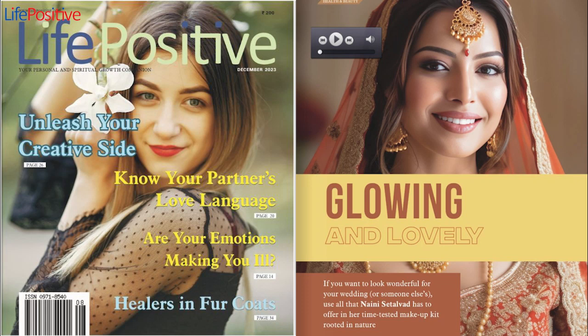December 2023. Glowing and lovely. If you want to look wonderful for your wedding, or someone else's, use all that 90s Citalvet has to offer in her time-tested makeup kit. Rooted in nature — glowing skin and luscious hair. What more does a bride want on D-Day?